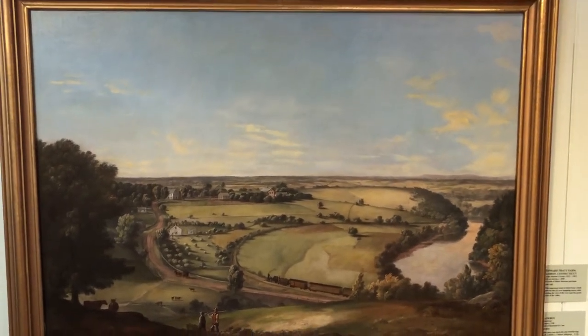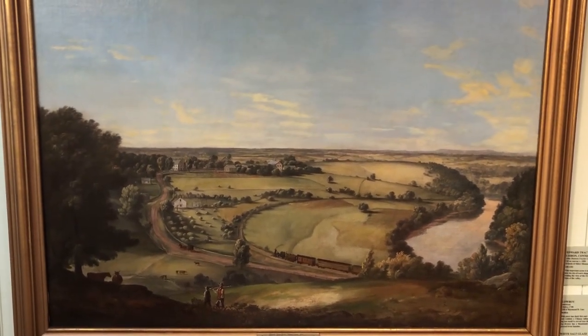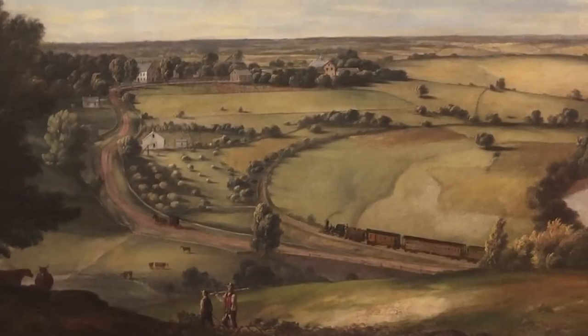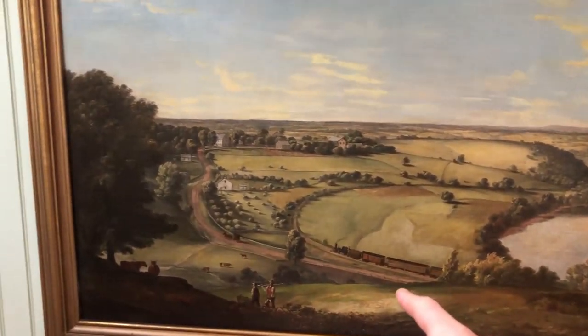I love looking at this painting because, especially when I have school groups and local students here, I say to them, I guarantee you at least one of you has been to this location. And they say, that doesn't look familiar to me. And I say, well, some of these landmarks still exist because this road that you see right here — this is Route 12.